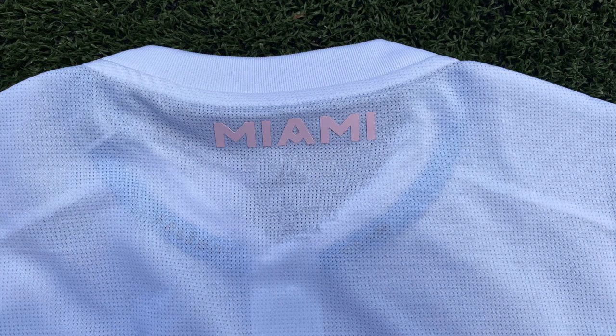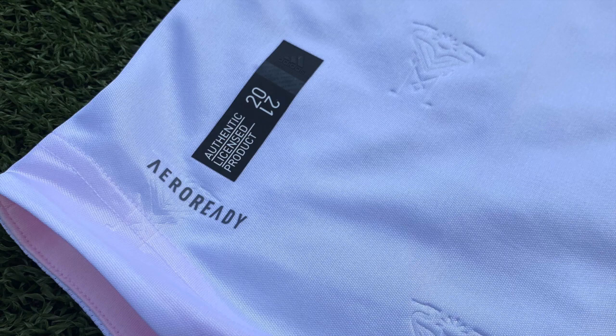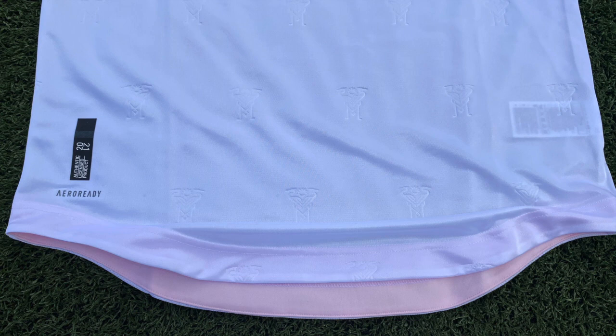On the back, the word Miami is found in pink near the top. The shirt also includes a curved hem at the bottom and a mesh back panel with a pink accent for increased airflow.